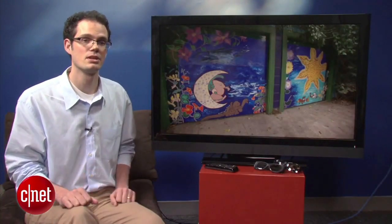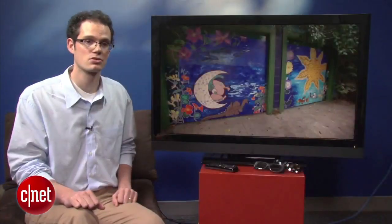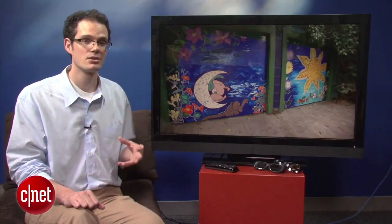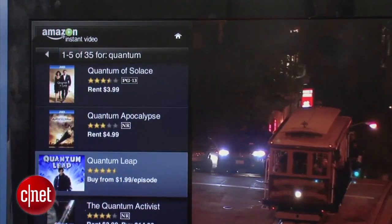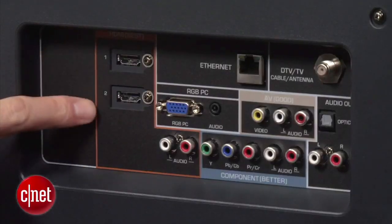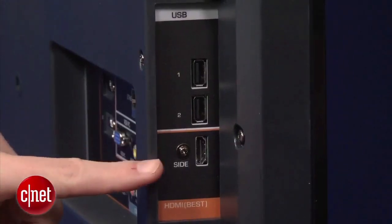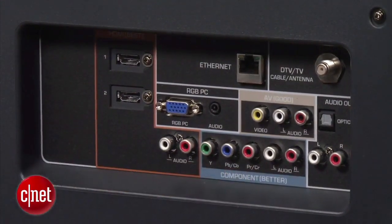Application discovery is not quite as advanced as a lot of other TVs on the market. The connectivity on the Vizio is pretty good — around back you'll find two HDMI ports, with a third on the side. We also like that the inputs are labeled good, better, and best for people not too familiar with input quality, so basically just plug in HDMI and it'll be fine.